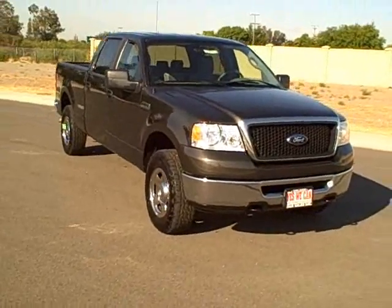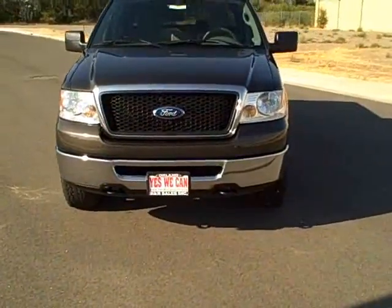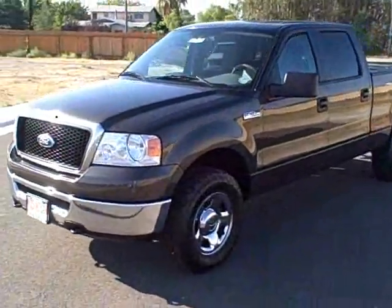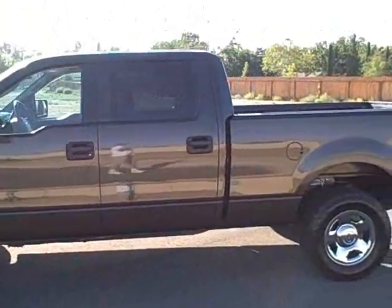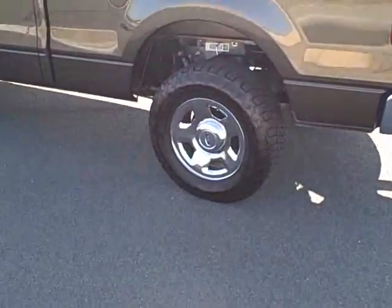Hello internet shoppers, thanks for looking at R&R Sales. Yes we can auto dot com. Today we have a 2007 Ford F-150 crew cab 4x4. It's got mud and snow tires on it — I'll zoom in on that.